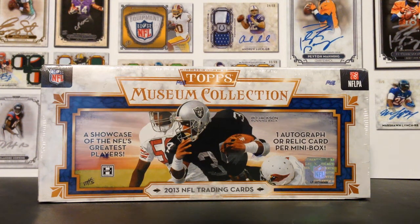What's up, friends? It's Sergio with BustingPacks.com and SportsCardAlbum.com here with a box of 2013 Topps Museum Collection Football.